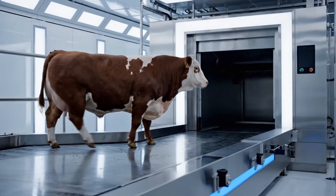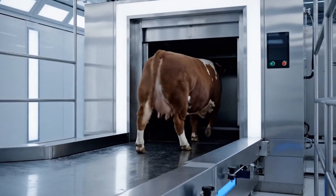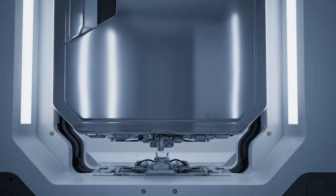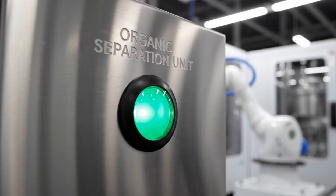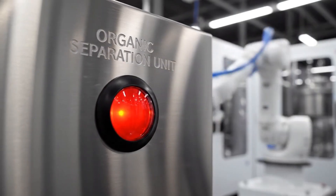Our bioengineered Simantel line ensures peak efficiency as it integrates with the automated system. The organic separation unit is now initiating the purification cycle.